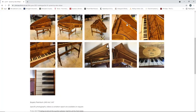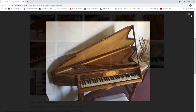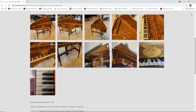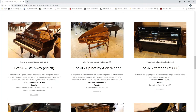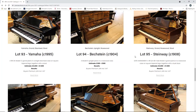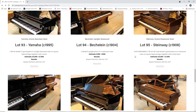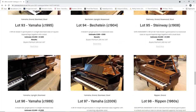A modern spinet - quite nicely made. Good opportunities there to probably get a good deal. A Yamaha upright from 2000, one thousand to fifteen hundred. A Yamaha grand piano from 1995, five to seven thousand. A Bechstein from 1904, upright, three to five hundred. A Steinway from 1908, grand piano, five to seven thousand.